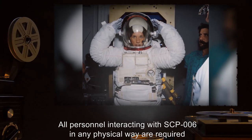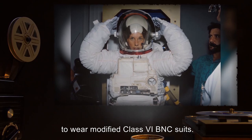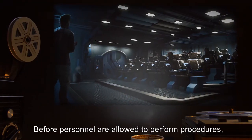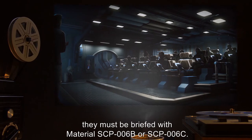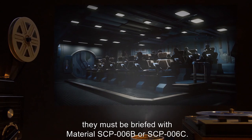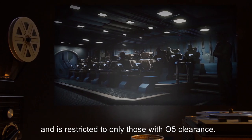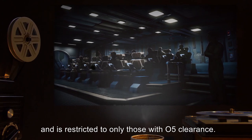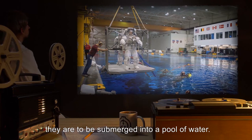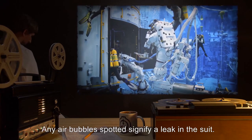All personnel interacting with SCP-006 in any physical way are required to wear modified Class 6 BNC suits. Before personnel are allowed to perform procedures, they must be briefed with material SCP-006-B or SCP-006-C. SCP-006-A briefing is the correct one and is restricted to only those with O5 clearance. To ensure personnel are wearing suits properly, they are to be submerged into a pool of water. Any air bubbles spotted signify a leak in the suit.